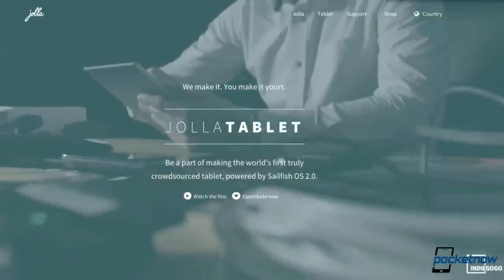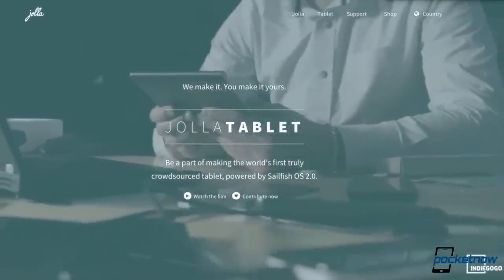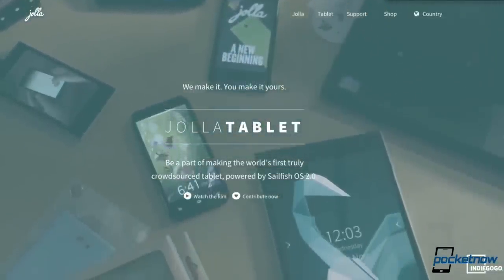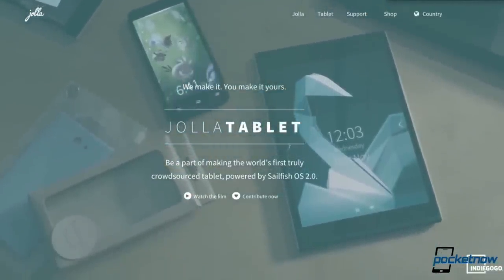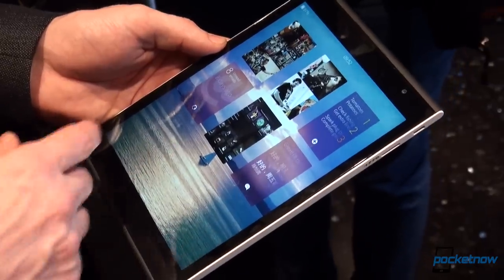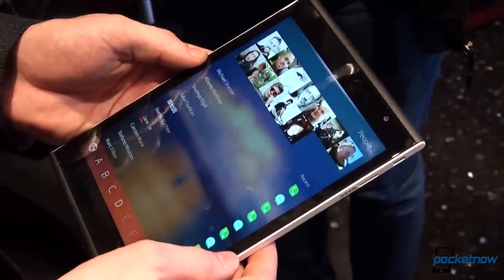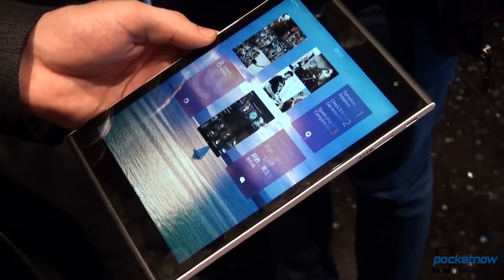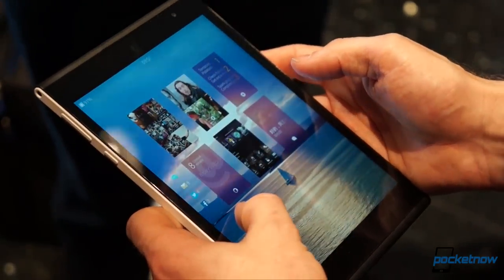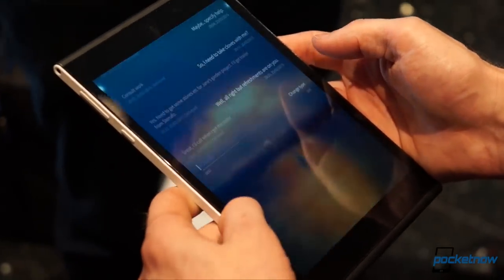It's easy to get behind Jolla's promises that it will never sell user data, especially in the modern era of rampant data aggregation in the name of profit. But in the end, before anything else, the Jolla tablet will have to be a solid tablet if its creator wants it to move in significant numbers. And we'll see just how good a product it is when we review it in the coming months.